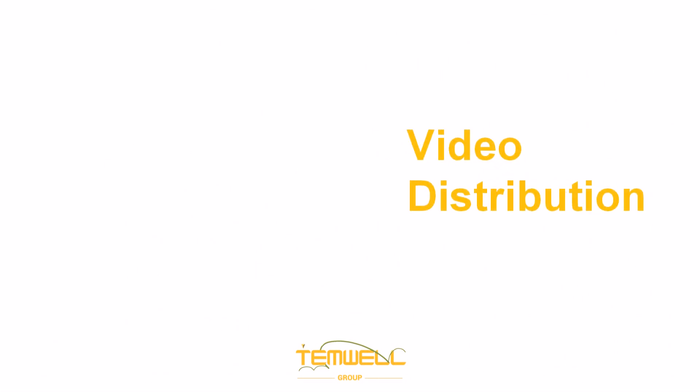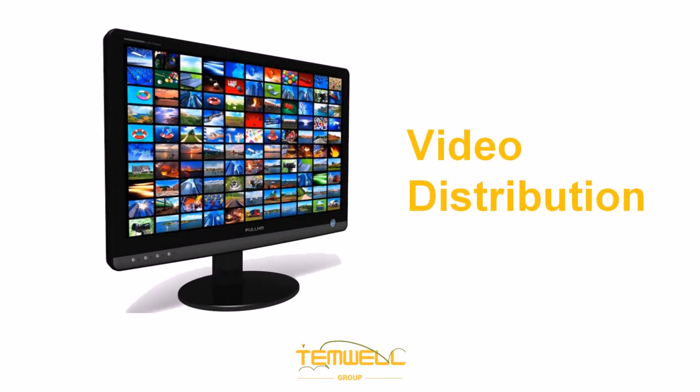In video distribution systems, 75 ohm band pass filters isolate and amplify video signals for multiple display devices, ensuring signal integrity and quality.